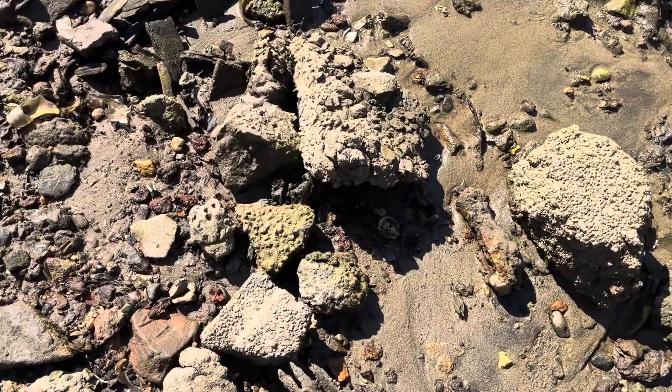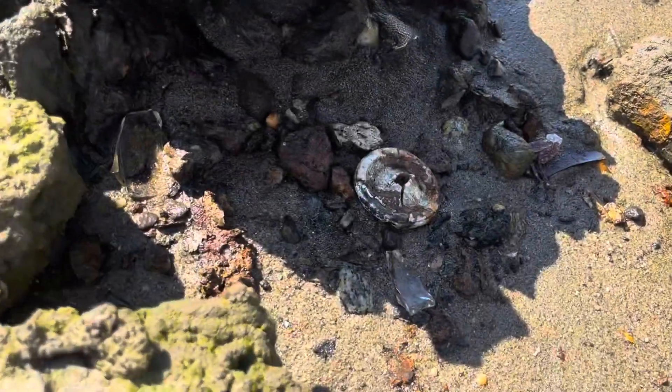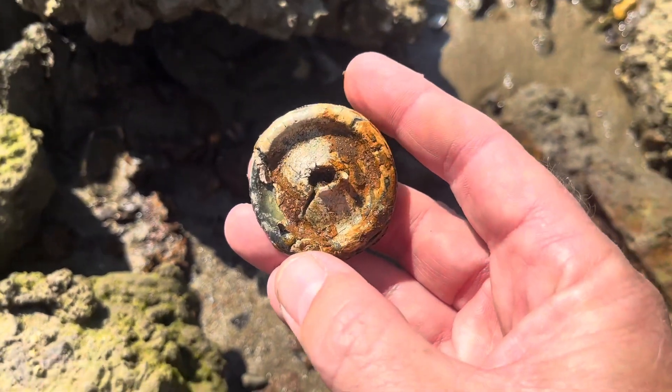Thanks for tuning in, everyone. Gorgeous day today - about 10, 15 degrees cooler down by the water. Everybody around the country is getting hit by heat waves, so we're pretty lucky.